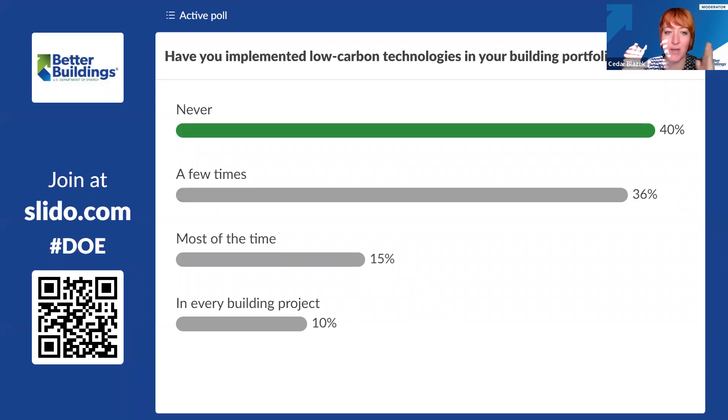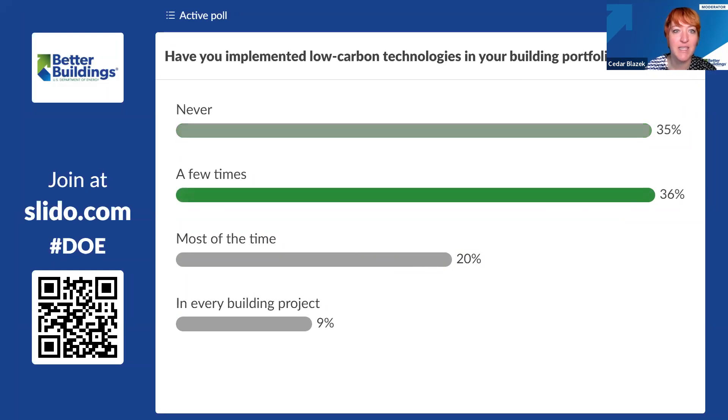We're jumping to the Slido polls, and we already have tons of folks interacting. The first question is: have you implemented low-carbon strategies or technologies in your building portfolio — never, a few times, most of the time, or in every building project? Just over 10% of respondents have done it in every building project — that's at least 20 of you. A few times is great. And for those of you who have never implemented low carbon technologies in your building portfolio, we are glad you are here today.